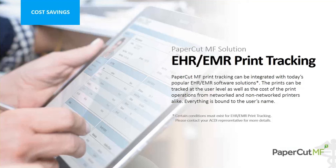EHR and EMR print tracking — I want to draw your attention to the bottom: certain conditions must exist with these products. We are referring to Epic and Cerner, and I'm sure any of you who have sold into healthcare have had those products brought up. There are ways to use PaperCut with those products to capture and track printing output. This is not the call to go into all the technical details, but just know that it's something we can do. Please engage your regional solutions manager or your ACDI representative, and we can have that discussion. This is a big deal, especially in large enterprise opportunities.